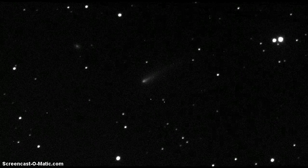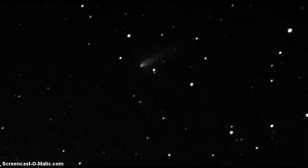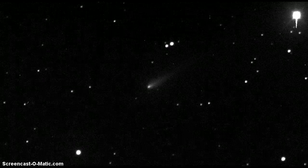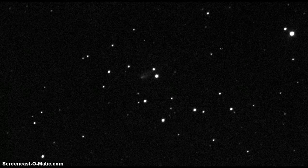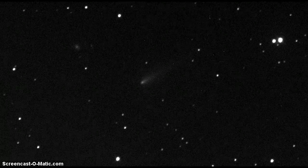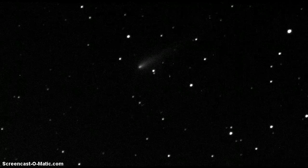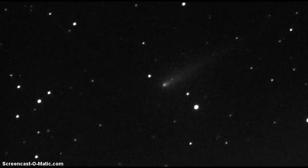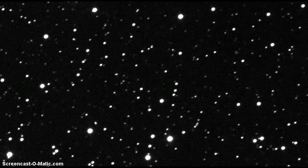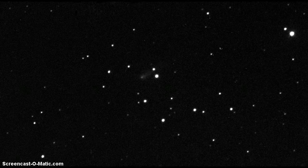Good morning everyone, it's Friday. This is Francis, your favorite amateur astronomer, 11:19 AM Central Daylight Time. I hope that this is informative and interesting to you. What this is and what you're going to be looking at are all the clear filter images that I've taken of Comet ISON to date.